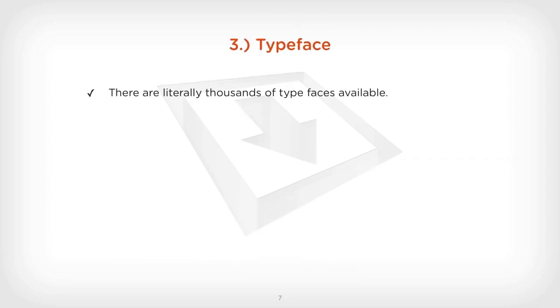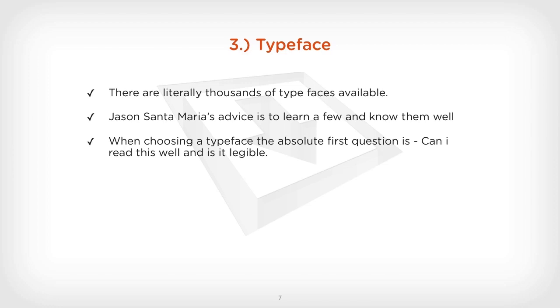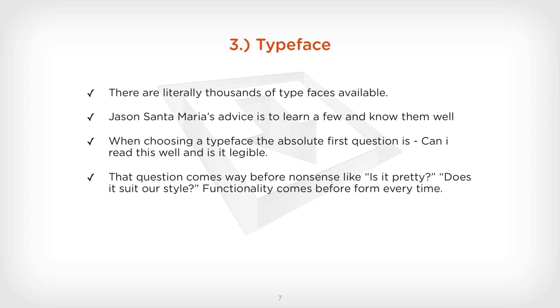Typeface. There are literally thousands of typefaces available. Jason Santa Maria, who's a really well-known experienced designer experienced in fonts and typography, advises to learn a few fonts and know them very well, rather than trying to learn loads and spreading your wings too far. When choosing a typeface, the absolute first question is: can I read this and is it legible? That question comes way before things like is it pretty and does it suit our style? Functionality comes before form every time when you're dealing with a typeface.